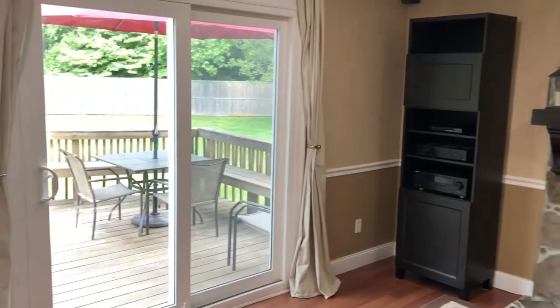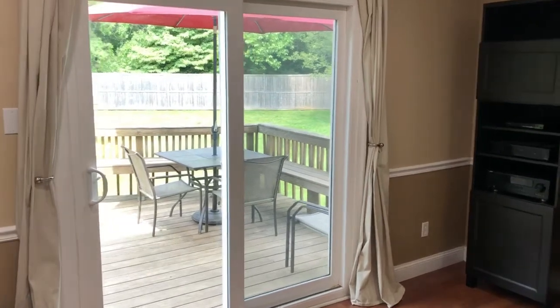From the living room, step out onto the deck and enjoy your partially fenced backyard.